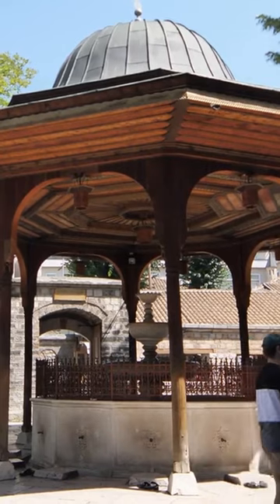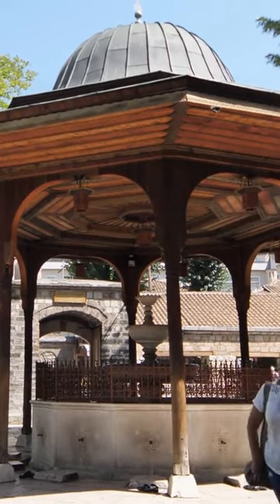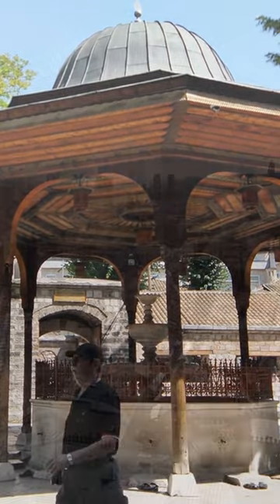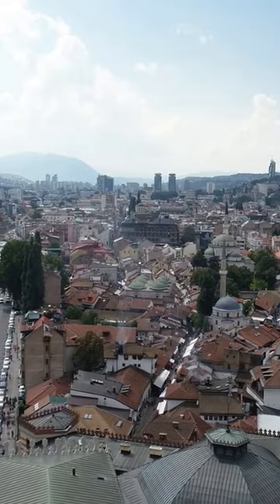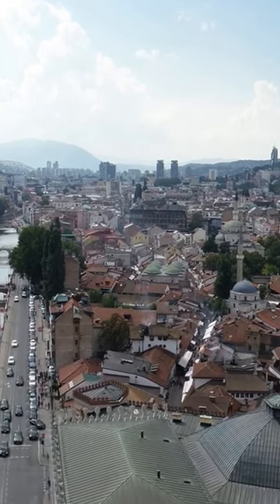Overall, Sarajevo is a city that truly captures the essence of Bosnia and Herzegovina. From its rich cultural heritage to its vibrant nightlife, passionate football culture, and delicious traditional cuisine, there is something for everyone to enjoy.